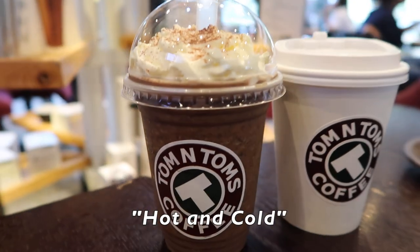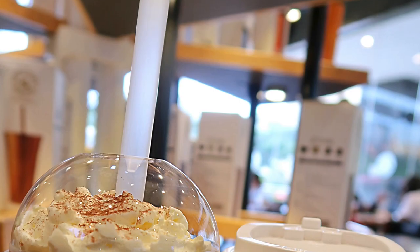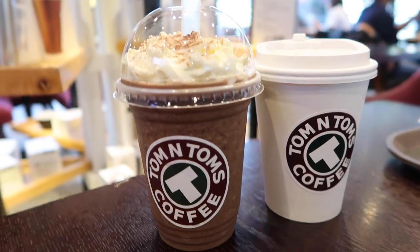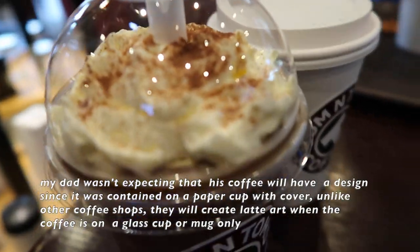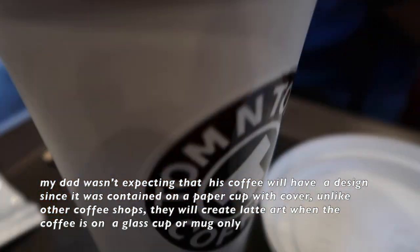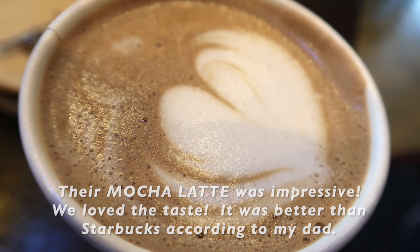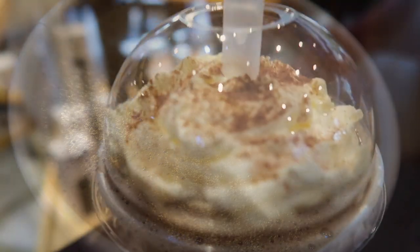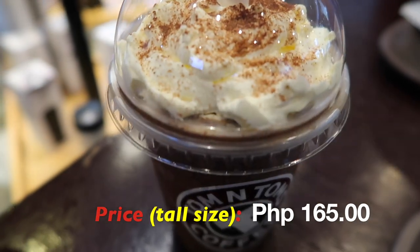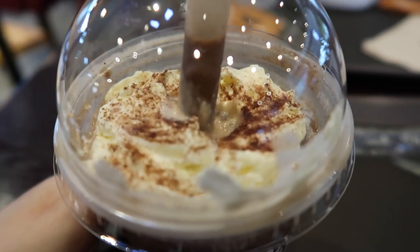It's hot and cold. Let's go. This is the Javaship Tom Chino. It's P165 for a tall size. Mas lamihan ko ang sa Starbucks na Javaship.